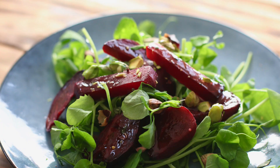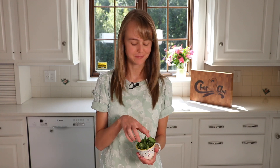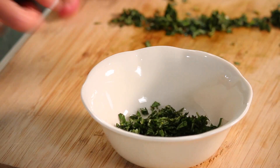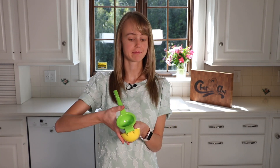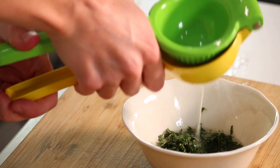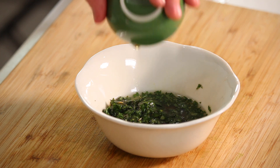While our beets are baking, we are going to make the dressing for our salad. I have some fresh basil here, straight from our garden, and we are going to just chop it up a bit. Next, we're going to add some fresh lemon juice. I have my squeezing contraption — it's green and yellow, for limes too. Then we're going to add a little agave nectar — not enough to make this sweet, just enough to add to the flavor. And last but not least, we're going to add some oil and a pinch of salt.